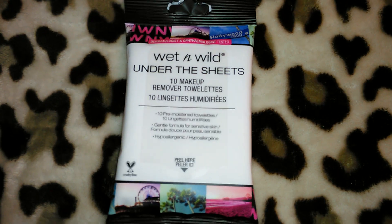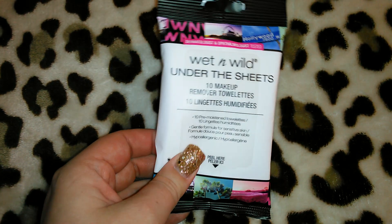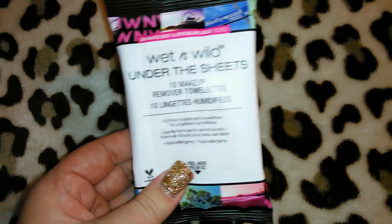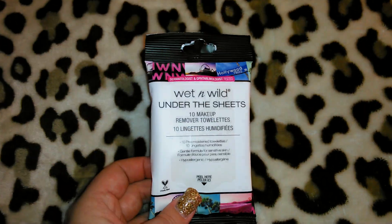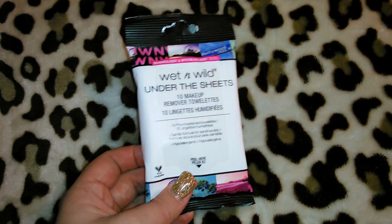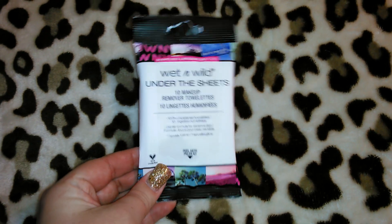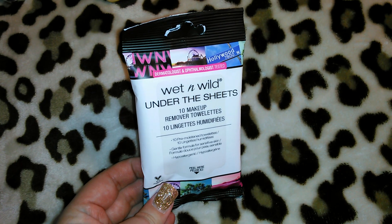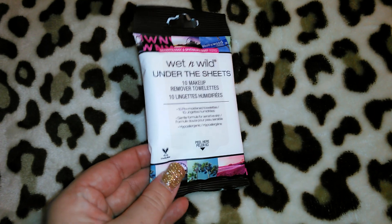I got Under the Sheets 10 makeup remover towelettes. I was going to get two of these but they seem a little bit thin, so I'm going to go ahead and just try one first. If I like them and they still have them, I'll pick up a couple more. I don't think I've ever used the Wet and Wild makeup wipes. It says dermatologist and ophthalmologist tested and it's cruelty free — all of the Wet and Wild products are.